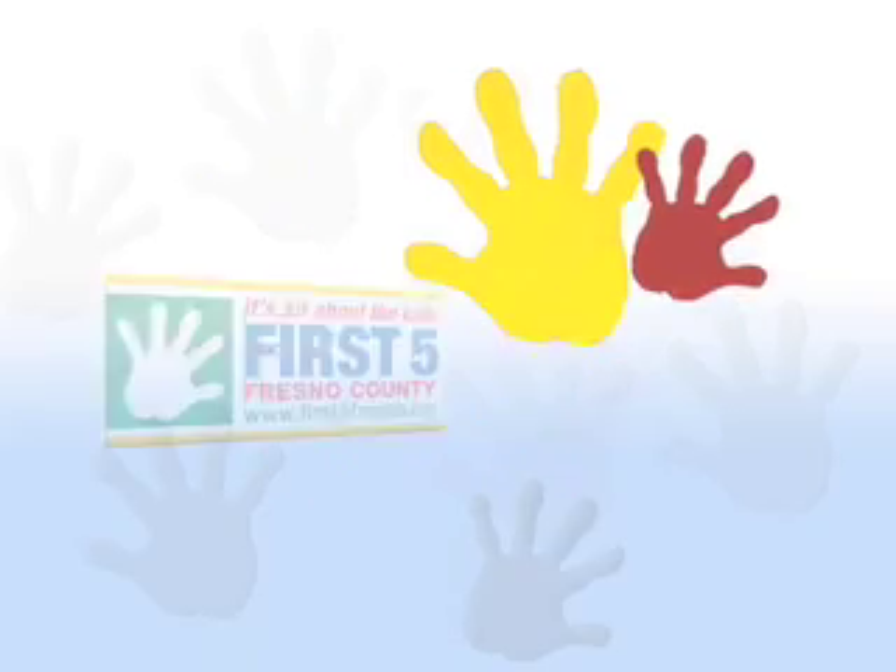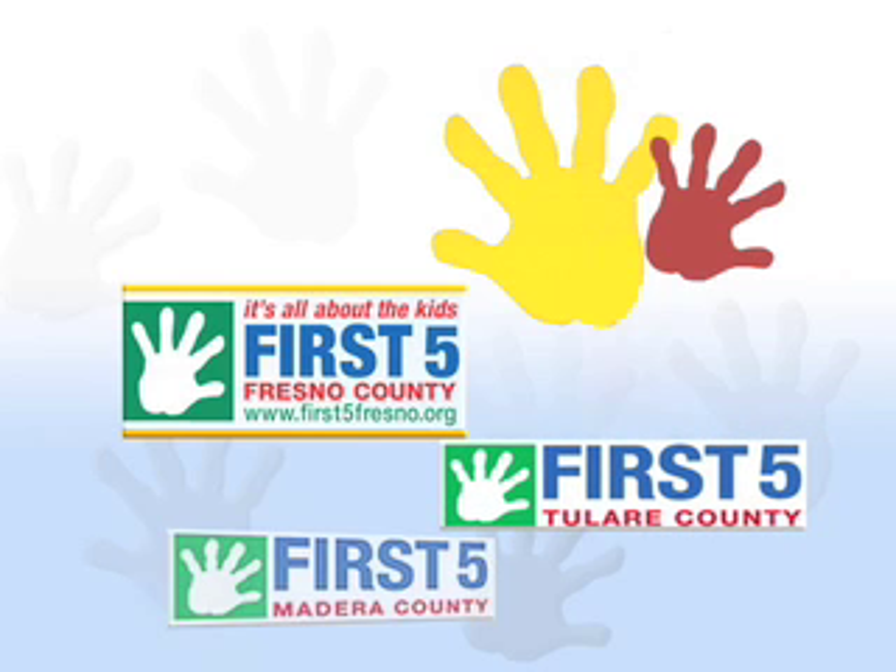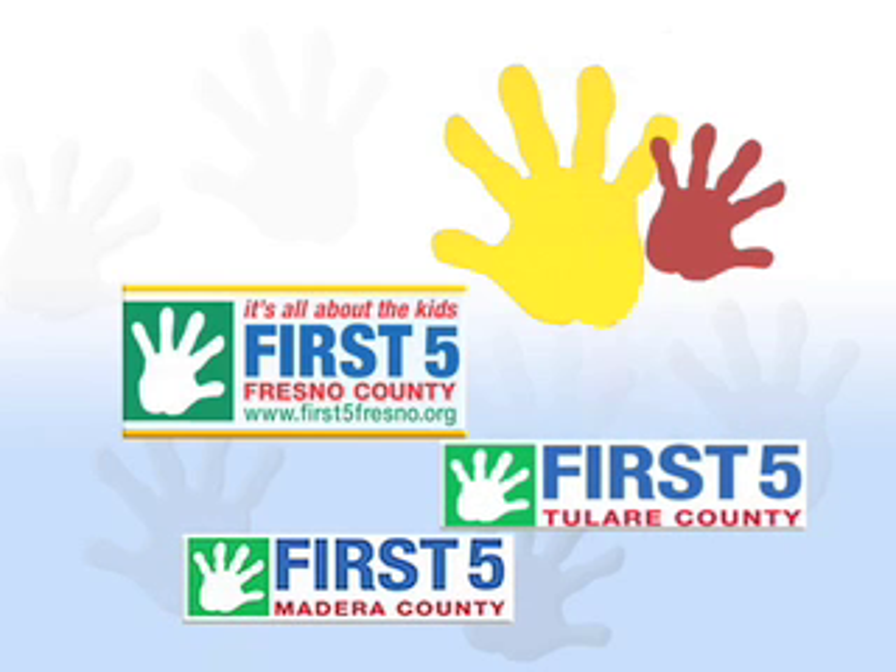Brought to you through the regional support of First 5 Fresno County, First 5 Tulare County, and First 5 Madera County. Because it's all about the kids.